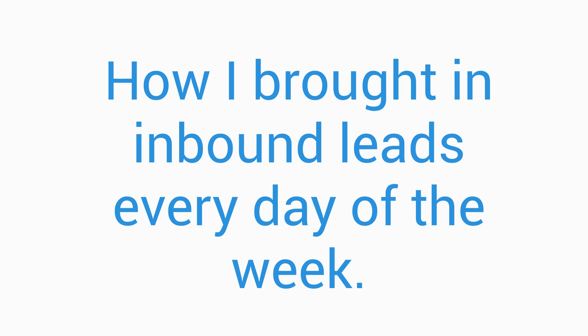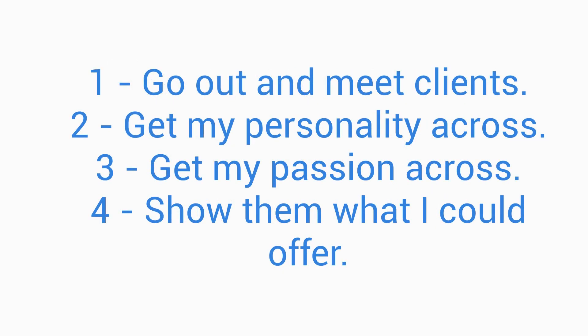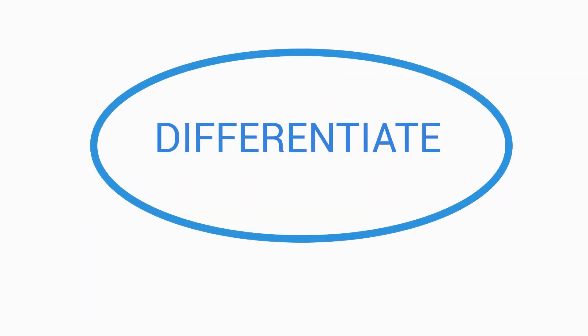One thing that really differentiated me when I built my successful recruitment business was that I sold myself. From day one I grinded it out — meeting clients every day, always messaging and trying to get in touch. I didn't cold call; I always made sure I had a warm lead coming in. I'll discuss that inbound lead strategy in another video. I was going out to meet clients who already had an introduction from me, getting my personality across and showing my passion for the business.